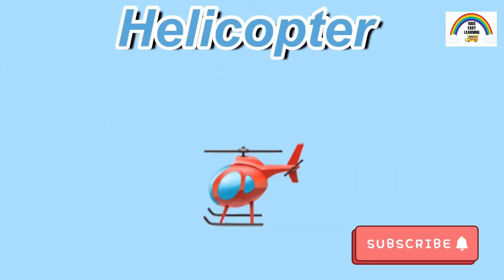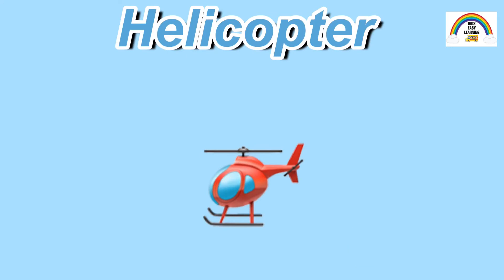This is a helicopter. It flies with the help of its propeller. A helicopter is usually used in rescues.